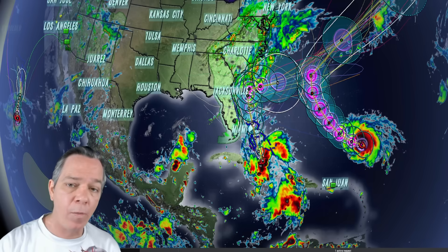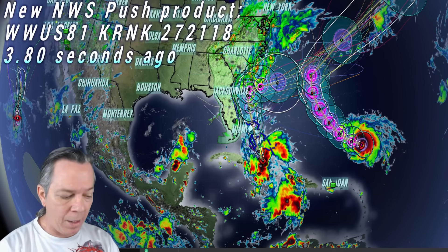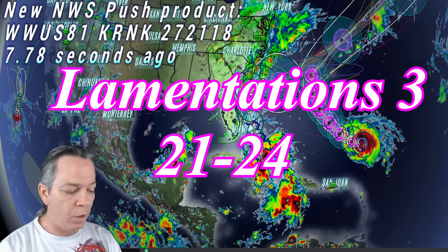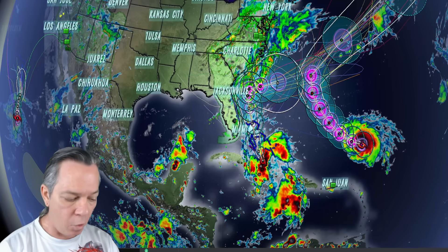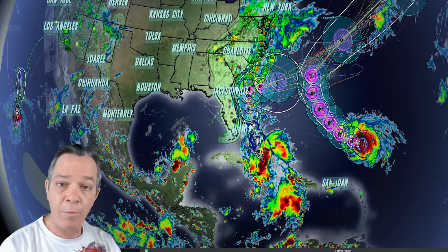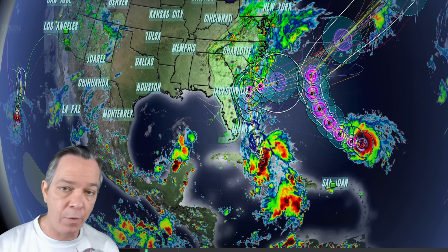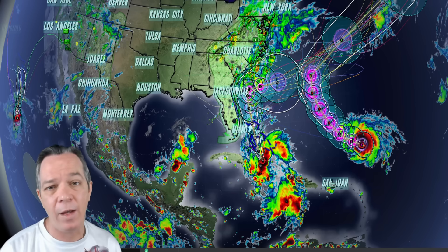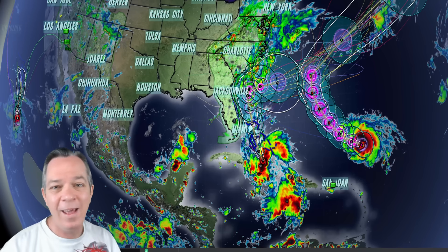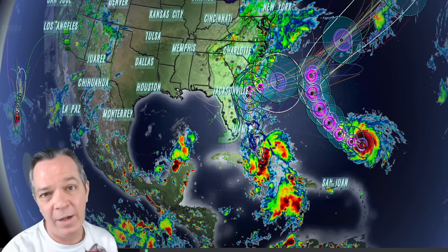Thank you so much for your time and support — helping keep people safe is the number one goal for any weather community. Before signing off: Lamentations 3:21-24 — 'This I recall to my mind, therefore have I hope. It is of the Lord's mercy that we are not consumed, because His compassions fail not; they are new every morning. Great is thy faithfulness. The Lord is my portion, saith my soul; therefore will I hope in Him.' Amen — have a great night, all glory to God.